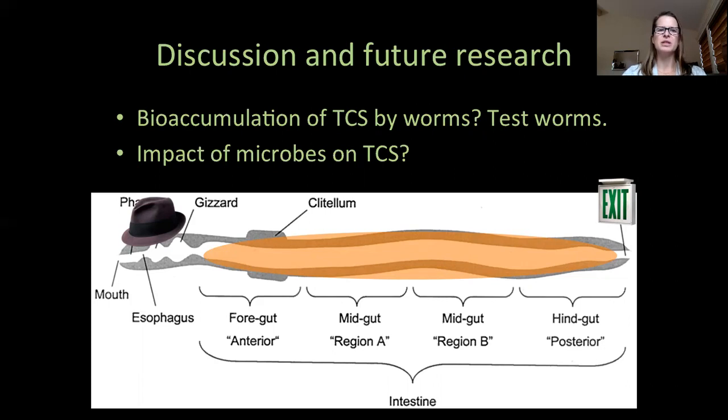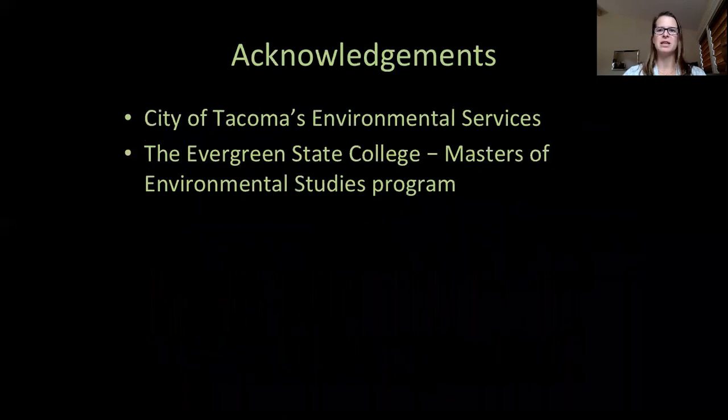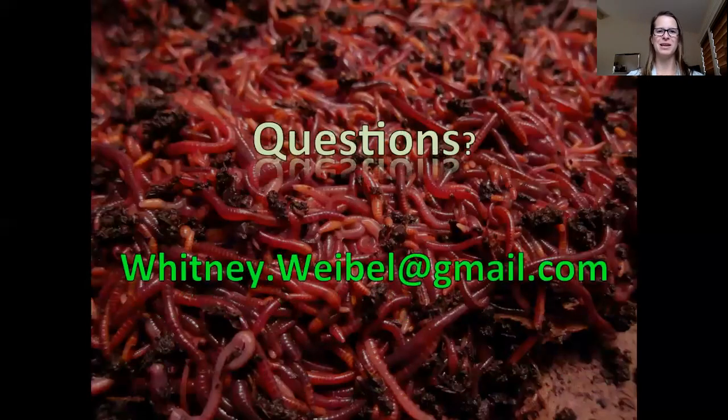We know that pharmaceuticals are entering wastewater treatment plants and current technology is not 100% effective. While the FDA has banned triclosan in some products, it does not have regulatory power over all consumer products containing triclosan, and the long-term effects of triclosan on the environment and wildlife are unknown — so it's too late for the precautionary principle. But perhaps earthworms may be able to help mediate this issue we've started. I'd like to primarily acknowledge the City of Tacoma for their generous contribution of lab analyses and method development. Thank you very much, and I look forward to your questions.